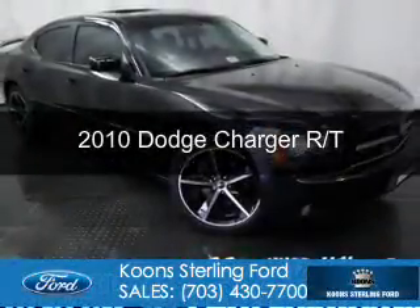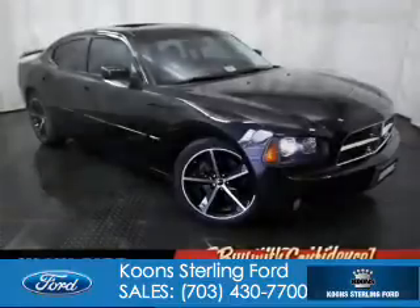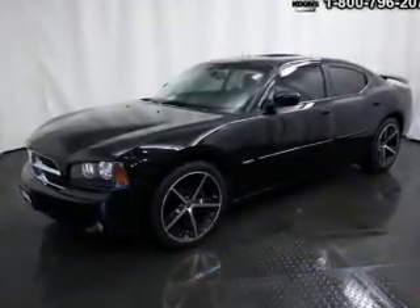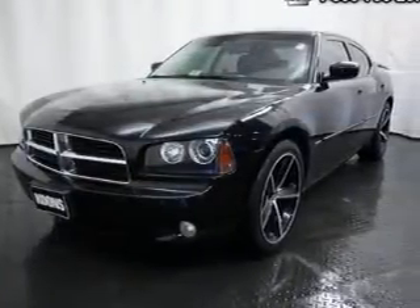This is a used 2010 Dodge Charger — Grab Life by the Horns. It's powered by rear wheel drive, a 5.7 liter 8-cylinder engine, and a 5-speed automatic transmission.